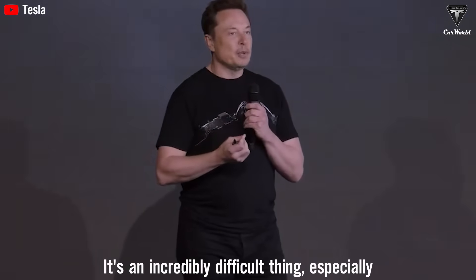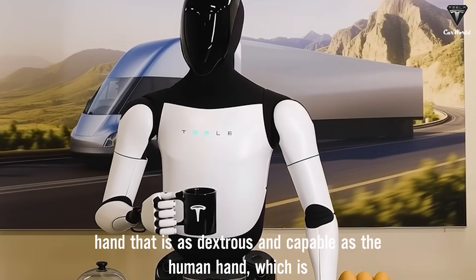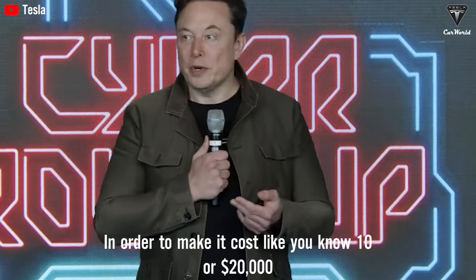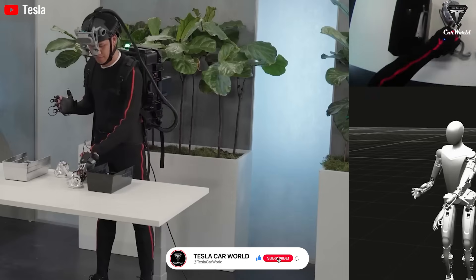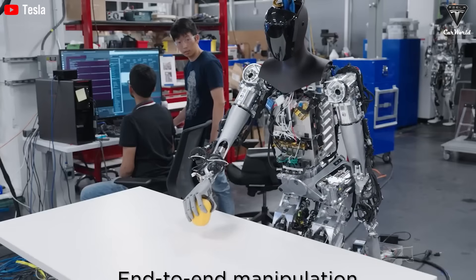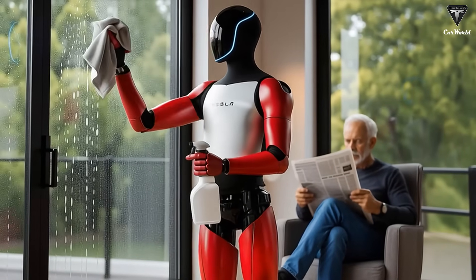It's an incredibly difficult thing — especially difficult to create a hand that is as dexterous and capable as the human hand, which is an incredible thing — in order to make it cost around $10,000 or $20,000. Optimus' hands, which were once only flexible enough to grip basic objects, have now been refined to almost perfectly replicate the mechanical structure and movement of a human hand. Now it can skillfully hold a pen, chop vegetables, or even tie shoelaces like a real person.